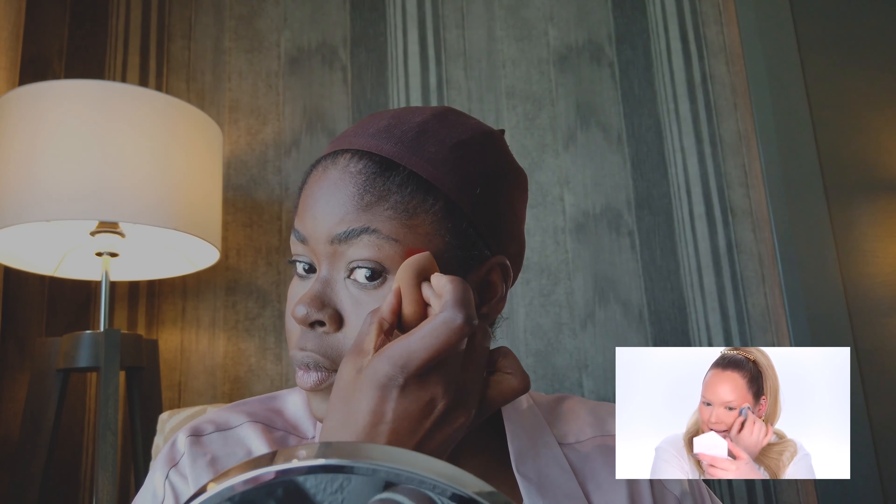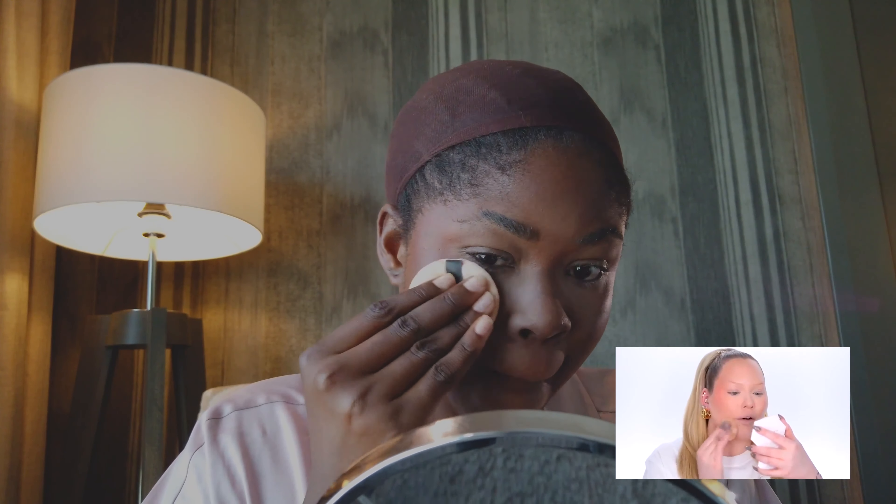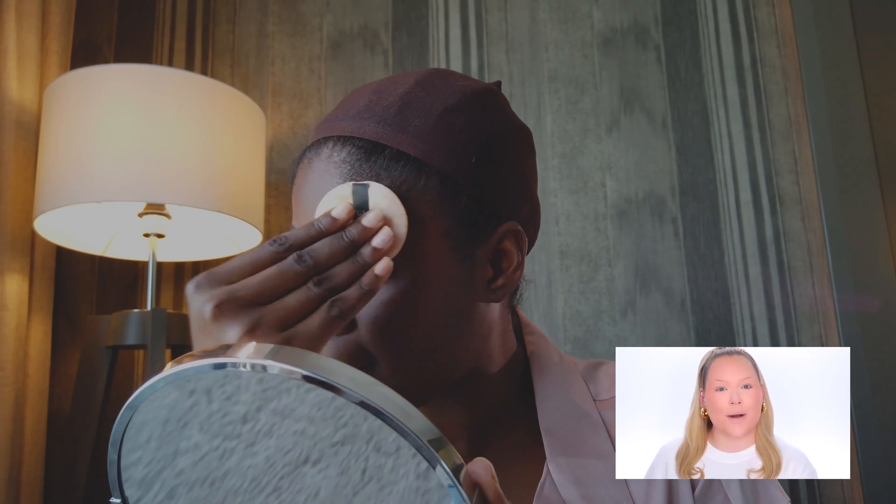I'm just going to use a powder puff to set my face now. I highly recommend using a puff because you have way more control over where you place the powder and how much you're placing. I just focus on areas I want to lock in for the rest of the day. I'm going to do my brows off camera and then I'll be back with more trends and makeup hacks you have to try for 2022.